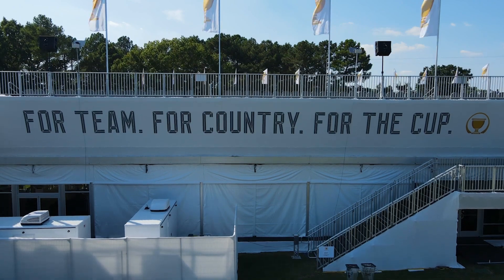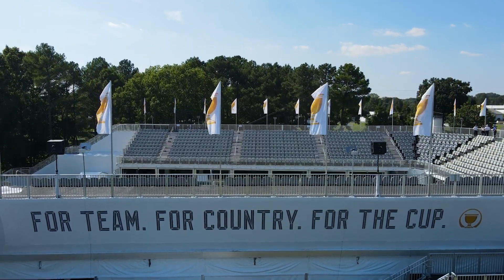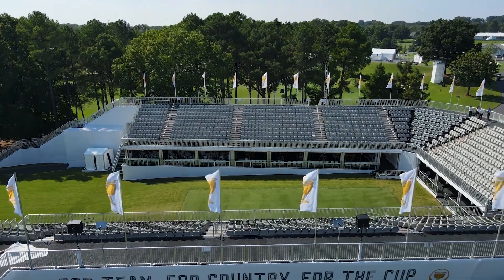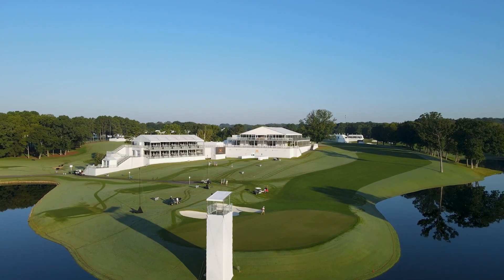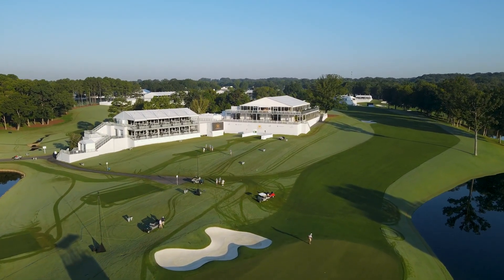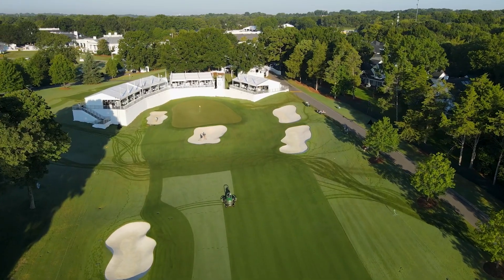We had to do a lot of regrading of the ground around the first tee to accommodate the structure, with hospitality boosts underneath it and grandstands above it. We had to get everything level, but we still had the challenge of making it look like a golf course. We tried to create a platform for them to build upon, but at the same time make it look good enough for the members, so that when the structure isn't there it doesn't look like something's going to be there.